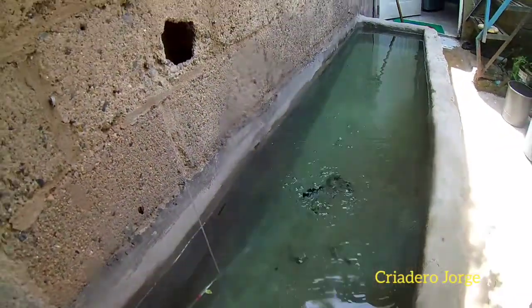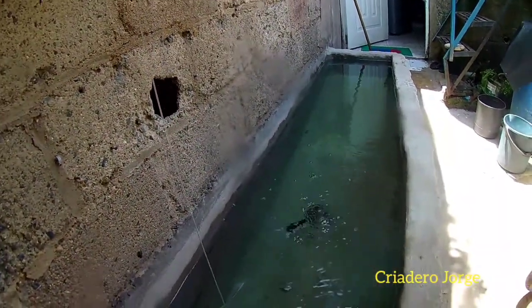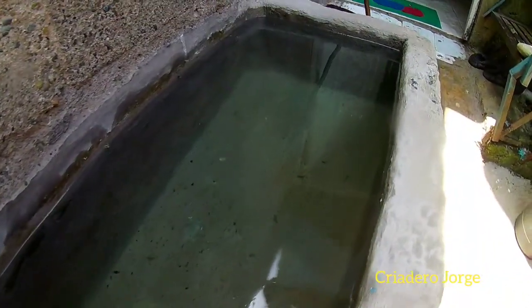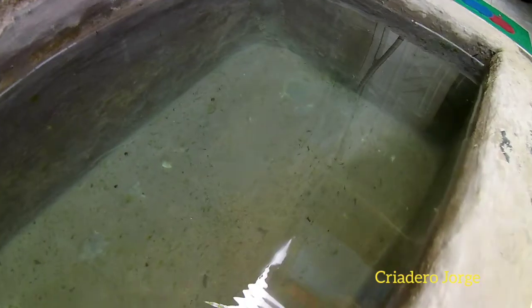God will give us an idea. This pileta — I fabricated it at the beginning, when I started to grow fish. It is more than 30 years old. I am not an albañil, but God gives us the idea, and we do what God gives us. Look at the size that it has.